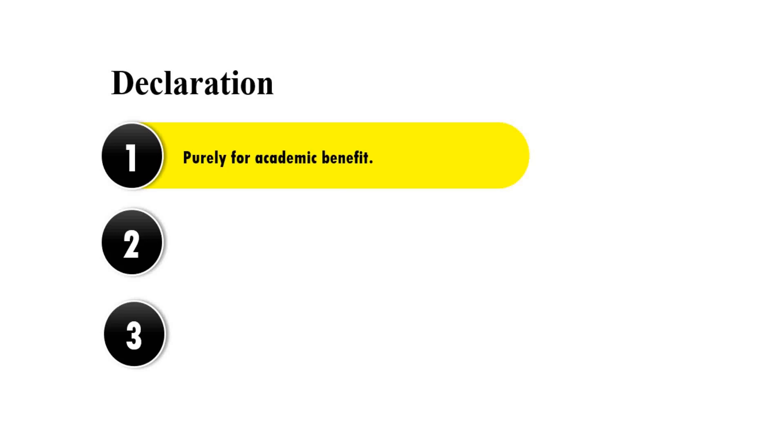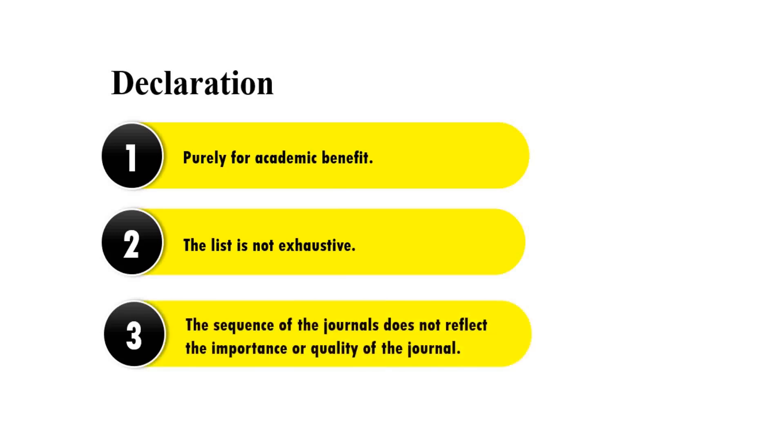The list is not exhaustive — I may have missed some good journals. If I have missed any, I would recommend you to mention them in the comment section. The sequence of the journals does not reflect the importance or quality of the journal; the list is an unordered list and is not meant to reflect the importance or quality of any journal.